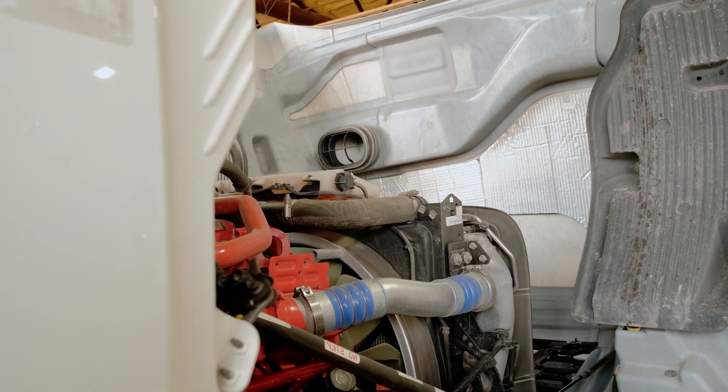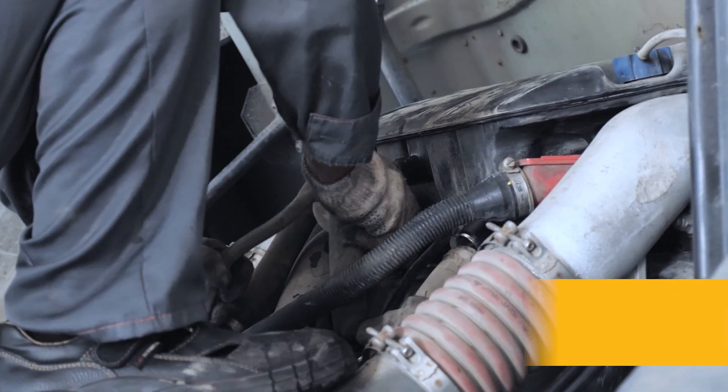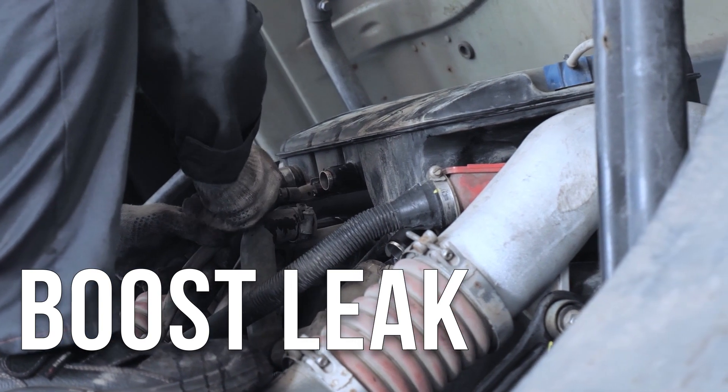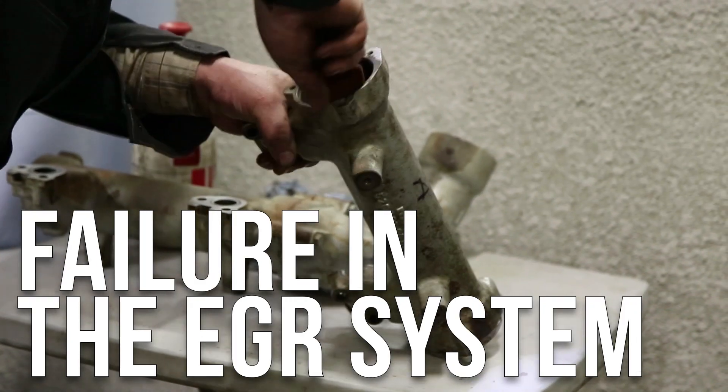If your Cummins ISX15 is suffering from loss of power, excessive smoke, or overheating, it may be from a boost leak, a dirty air cleaner, or a failure in your EGR system.